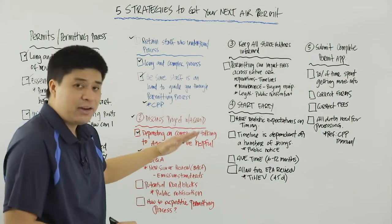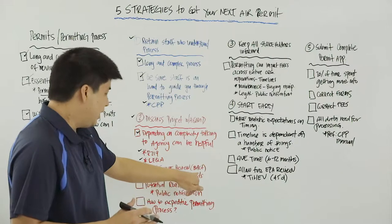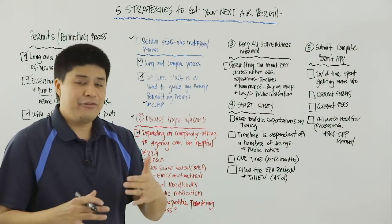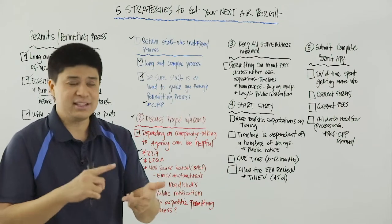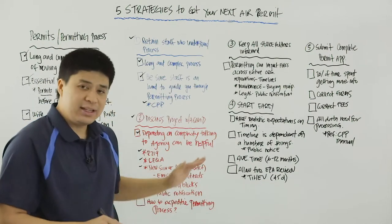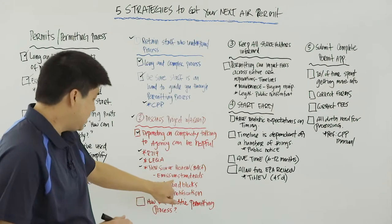Another important area to clarify with the AQMD is the new source review process, and more specifically, the emission standards or control technology that may or may not be needed for your piece of equipment. When we start talking about controls and control technology, we are referring to BACT — best available control technology. For example, a very common question is: if I have a 50 million BTU per hour natural gas boiler, what sort of emission standards do I need to meet? Do I need to meet 5 PPM NOx, 9 PPM NOx? Does it need to be a low NOx burner? Having this discussion is helpful before you go out and purchase equipment.